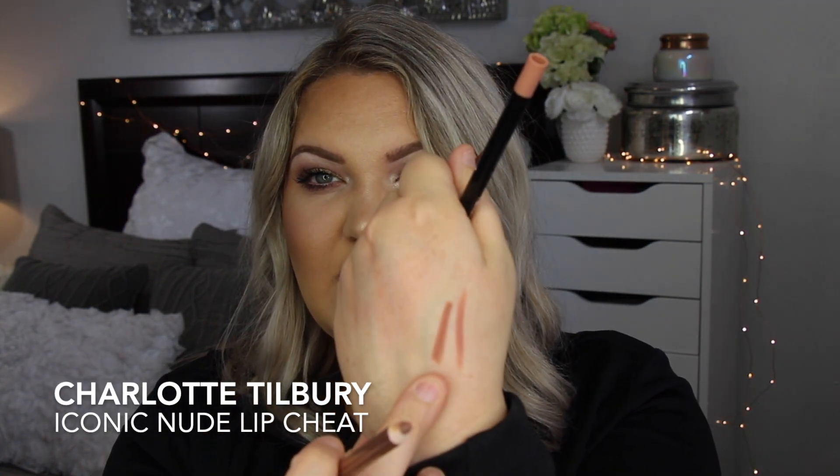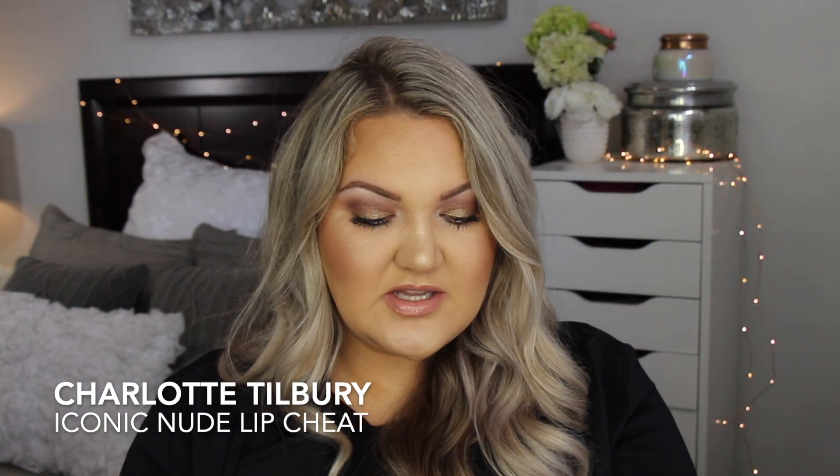I love these two lip liners so much. So I do the Iconic Nude first and then I take this lipstick from Charlotte Tilbury in Kim KW — it's a super nude lipstick. The lip pencil is a little bit darker and more browny, and this lipstick is a super pink and nude.